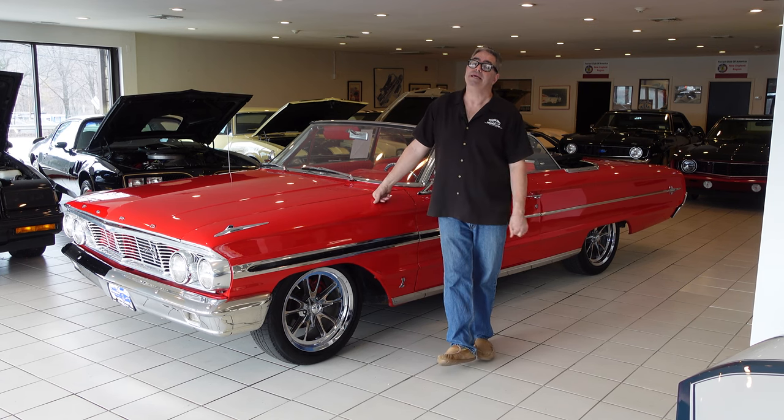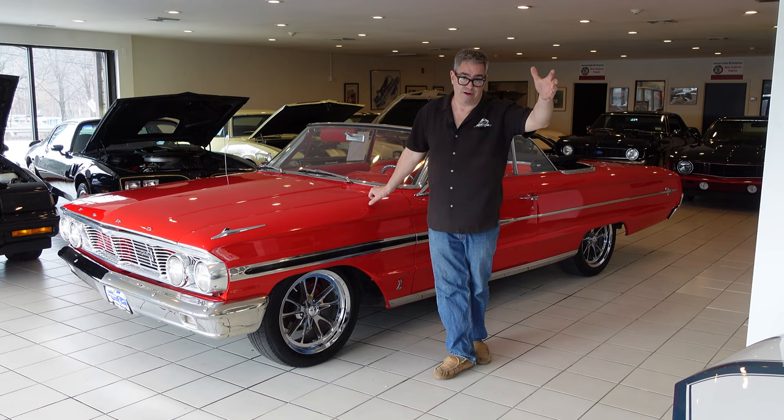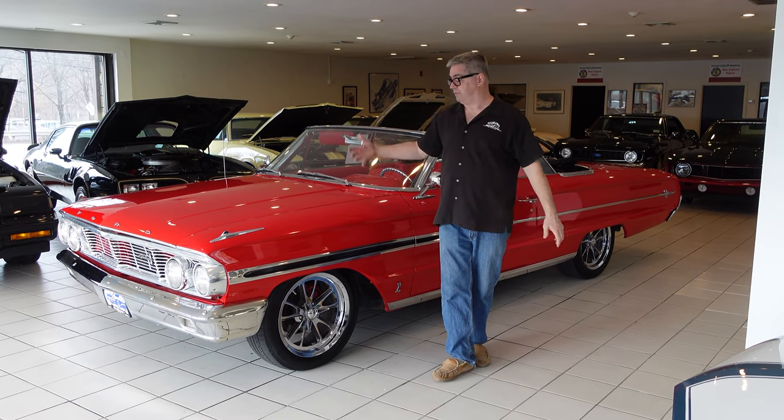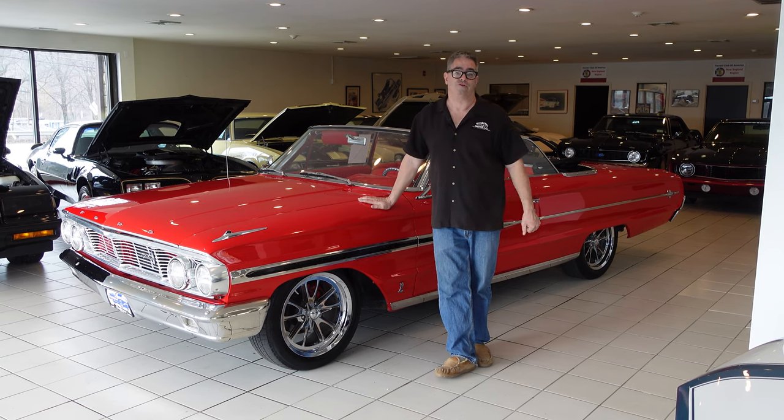Now, 1964 was a big year for Ford. They had the Falcon, the Fairlane, the new Mustang halfway through the year, and of course the full-size Ford, which still sold larger numbers than the smaller vehicles, generally speaking.